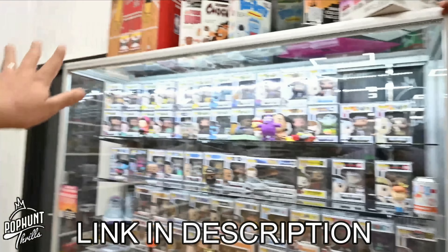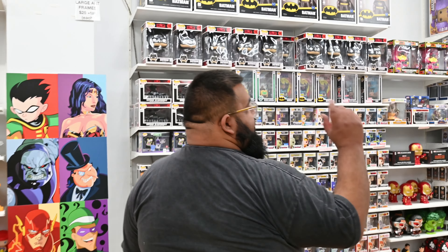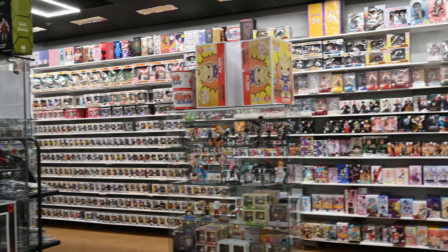You guys found the coolest section of the store — my personal collection. This section towards the back is a little bit of what I personally collect. We're linking a video in the description where I showcase and talk about my collection in detail, so go check that out to learn more.